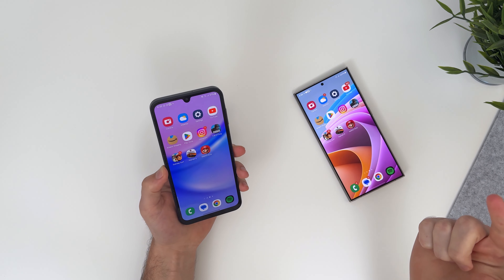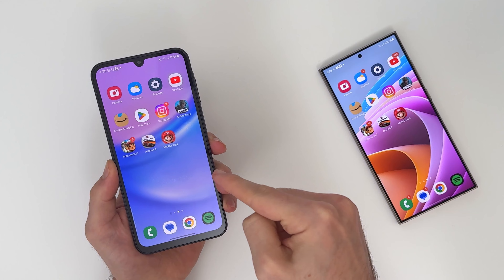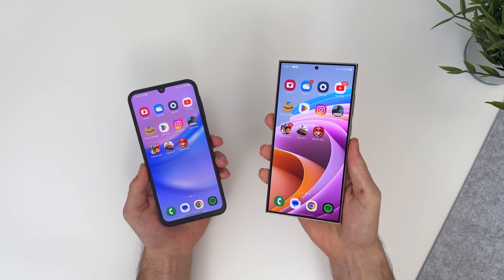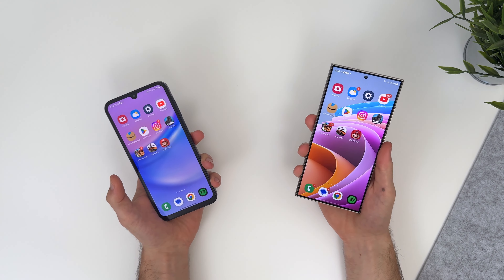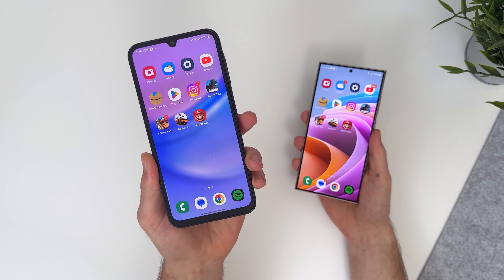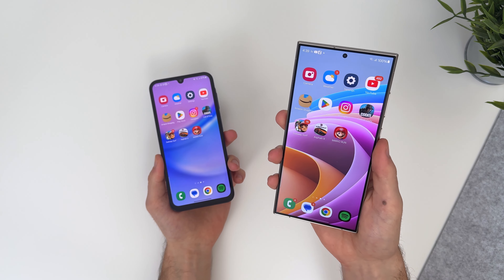Welcome back everybody. In this video, I'm going to compare one of the cheapest phones made by Samsung, the Galaxy A15, against the most expensive Samsung phone ever made, the Galaxy S24 Ultra. I wanted to make this video because, funny enough, this phone is almost 10 times the price of the other. You can find the A15 for about $150, and the S24 Ultra for about $1,500.